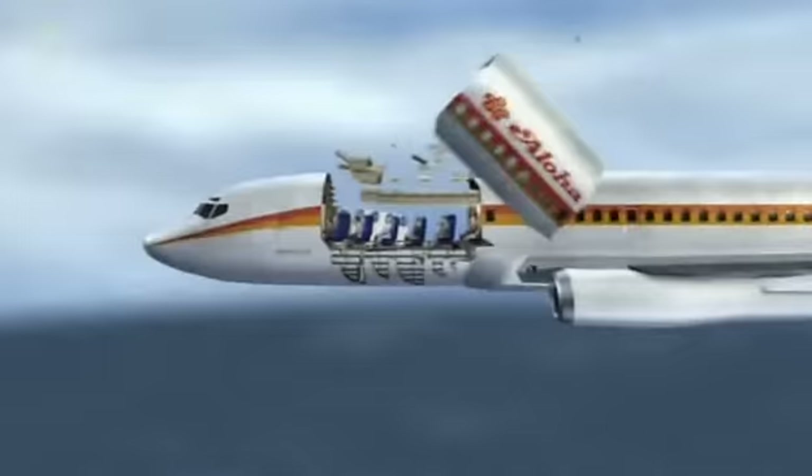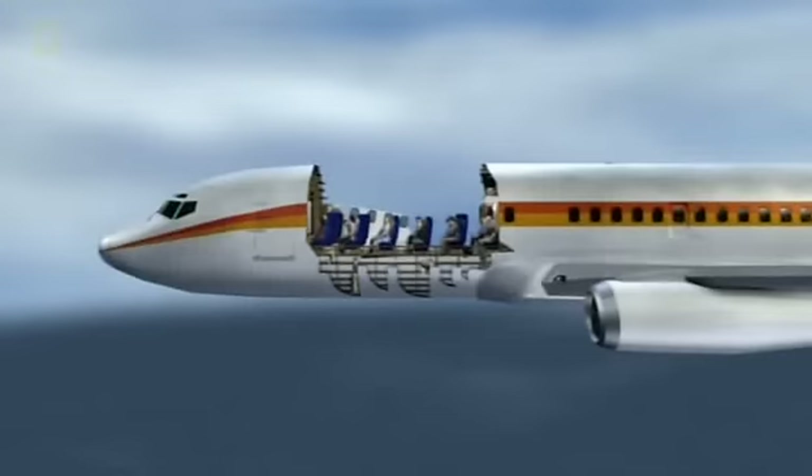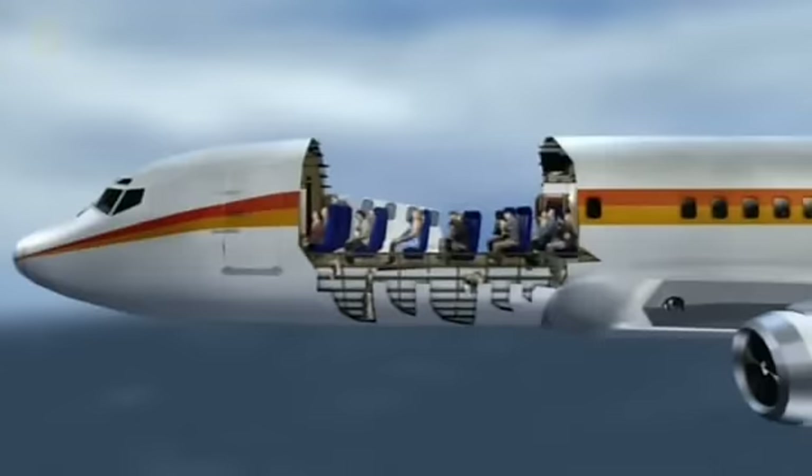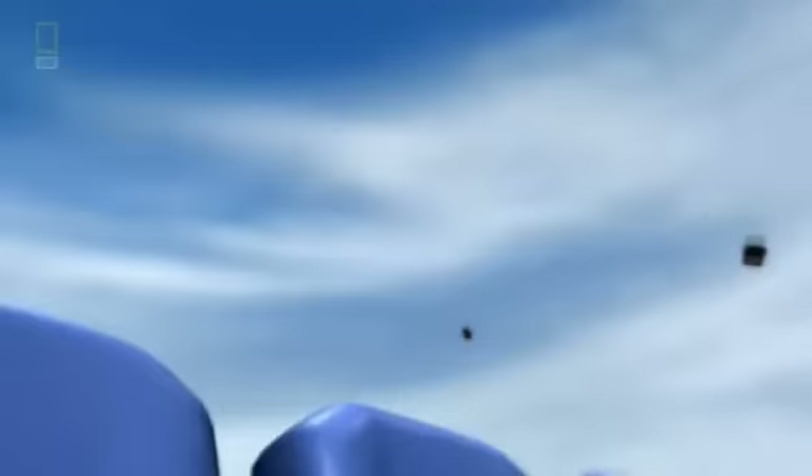An 18-foot section of the plane is gone. Passengers sitting nearby can see the sky above and the ocean below. About two rows in front of me, I could see the floor was buckling up. The plane was bending in the middle.